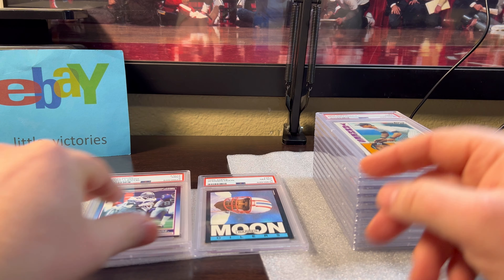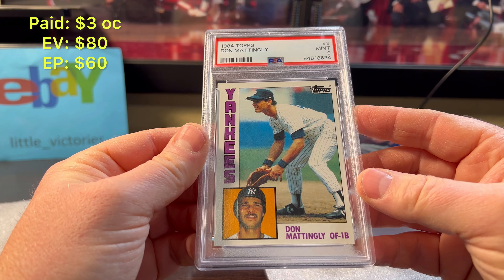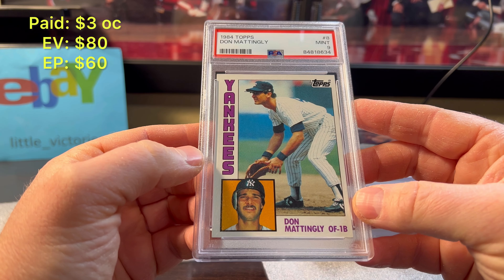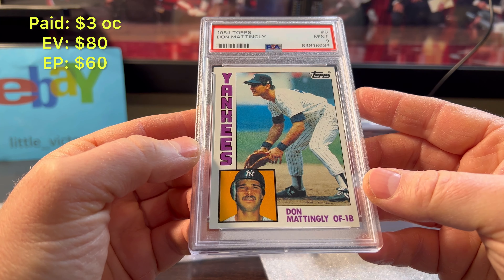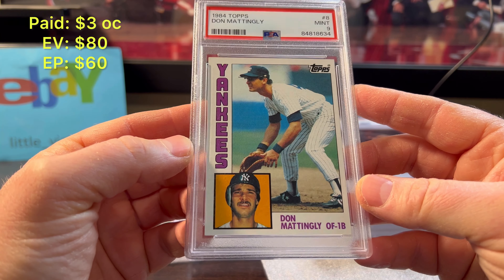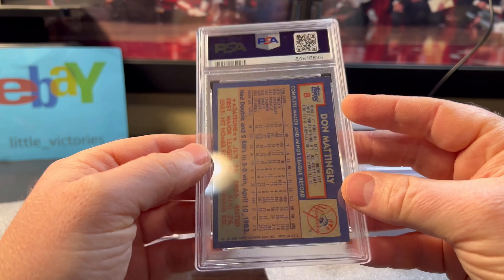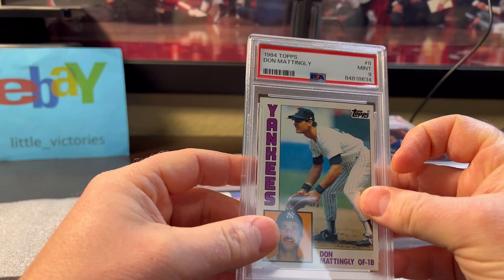The Emmitt — I'm happy with this grade. As you can see, it's off-centered. I had about six of these and I assumed they'd all get eights, but this is a pleasant surprise getting a mint nine. It was sharp other than that centering, so it must've been within mint nine range.